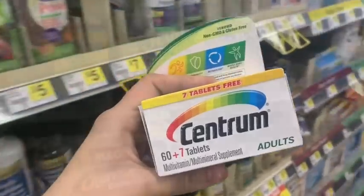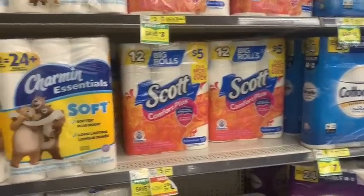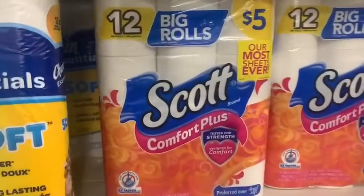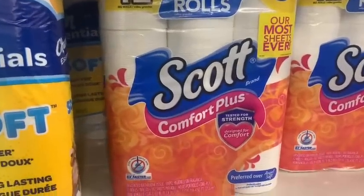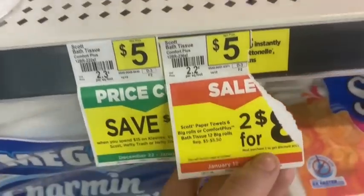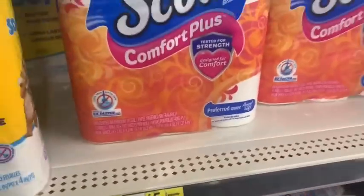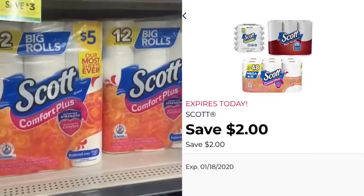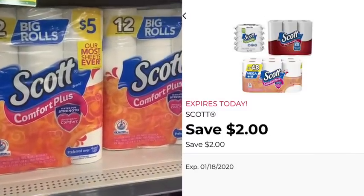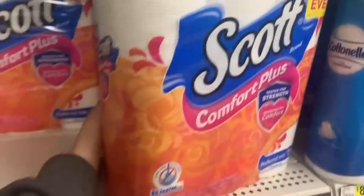I'm trying to rebuild my toilet paper stockpile, so I'm over here in the toilet paper section. We have a really awesome Scott deal going on this week — they're normally priced at $5.00 but this week they're on sale two for $8.00. To make it even sweeter, we have a $2.00 coupon on the Dollar General app that's good when you buy two Scott products, so they're only going to be $6.00 after that digital coupon and store savings.